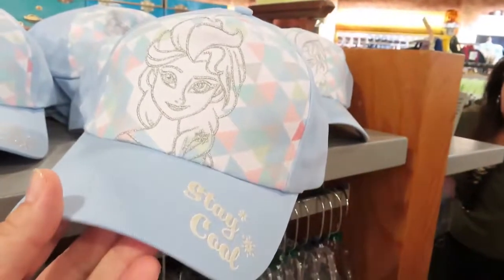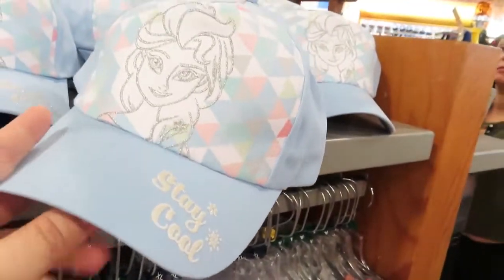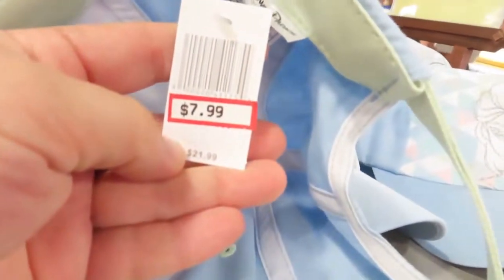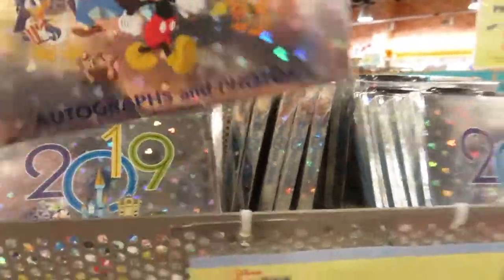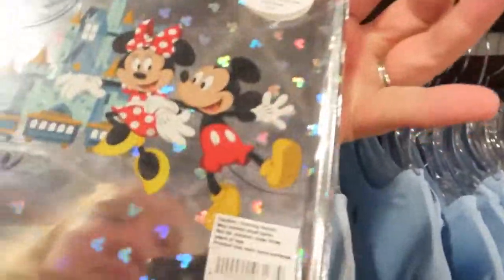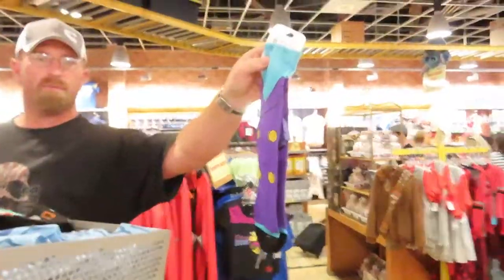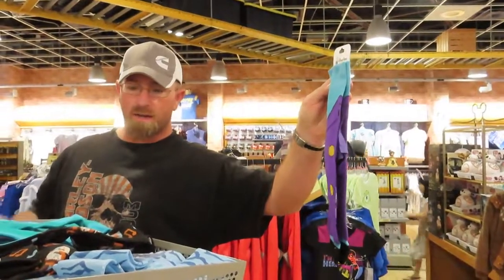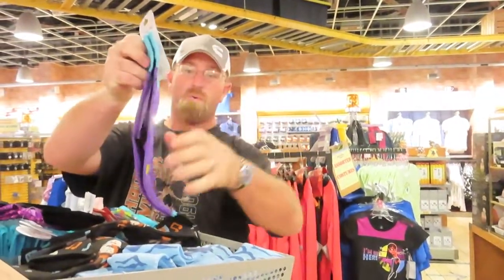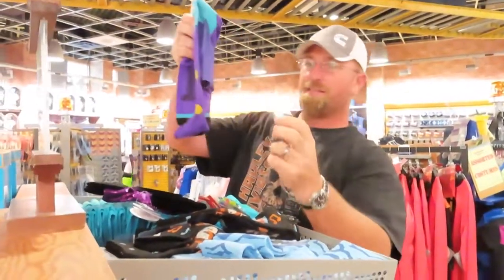I think that matches this one. "Stay cool." They even have some of the brand new 2019 autograph books here. These are regular priced. It's Darkwing Duck Socks with capes! Oh my gosh, how adorable. These are $3.99.